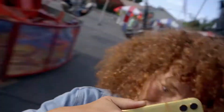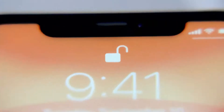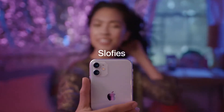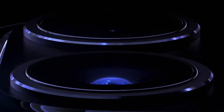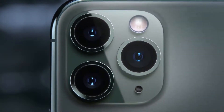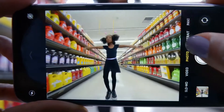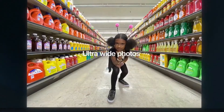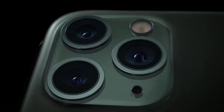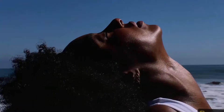When it comes to cameras, they have the same improved front-facing TrueDepth module, so you can use Face ID at a wider angle and take 12-megapixel selfies with a wider field of view, and even 4K video and slow-motion selfie videos. On the back, both phones have a 12-megapixel f/1.8 wide-angle camera and a new 12-megapixel f/2.4 ultra-wide-angle camera with a 120-degree field of view. But the iPhone 11 Pro has a third camera — a 12-megapixel f/2.0 telephoto lens that lets in 40% more light than the telephoto on the iPhone XS.